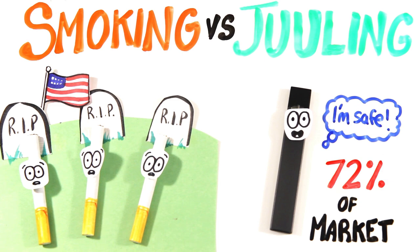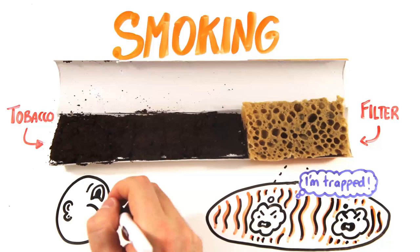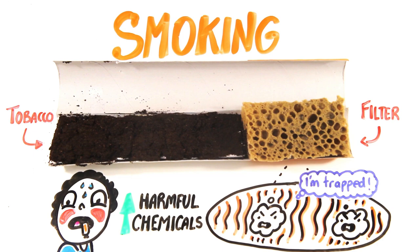Smoking a cigarette involves a narrow cylinder of paper filled with tobacco. The filter is made of hair-like fibers meant to trap some of the bad smoke. Unfortunately, one study found smoking with a filter actually made people inhale harder, pulling in more harmful chemicals.